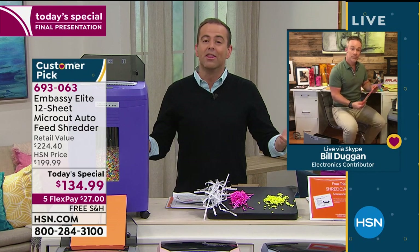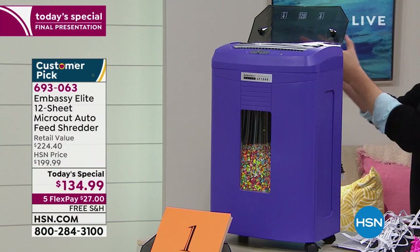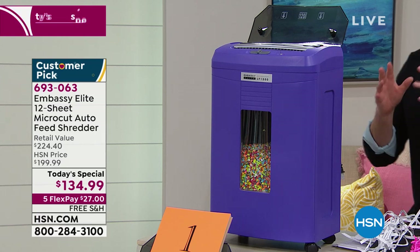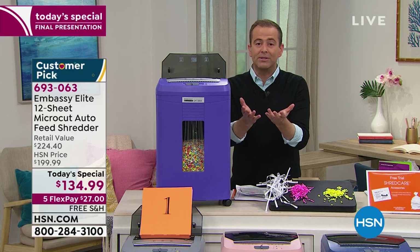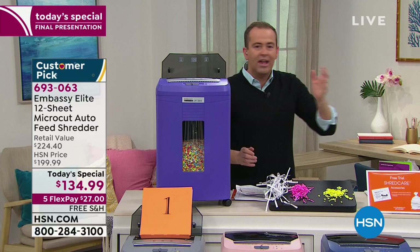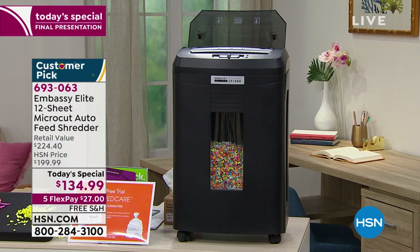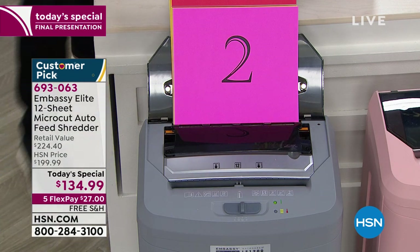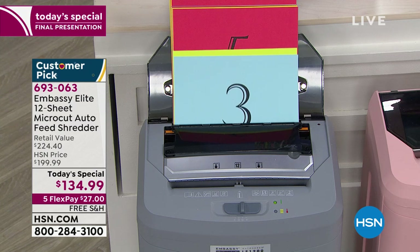In our final few minutes — if you're at home, which most of us are, using our home as our home office — this will be a wonderful addition if you're looking to organize and declutter. I bought the black one when this was a Today's Special in January. I love it. I can shred from the front or from the back. I can stack up 120 sheets of paper and it will just do the job for me — I don't have to feed them through, separate them, stand there, oversee it, or baby it.